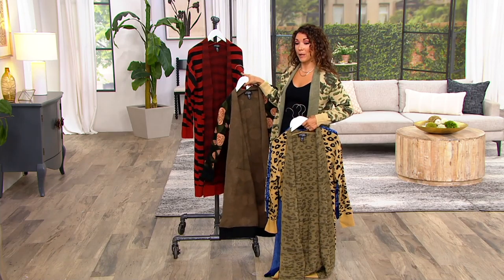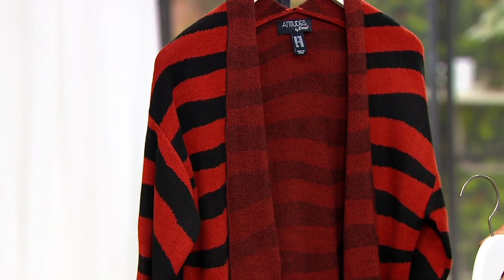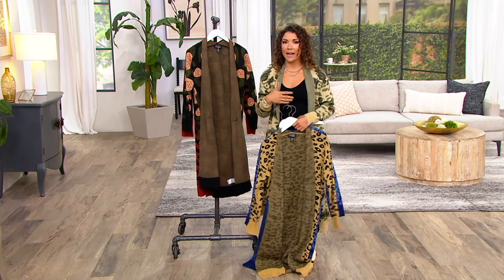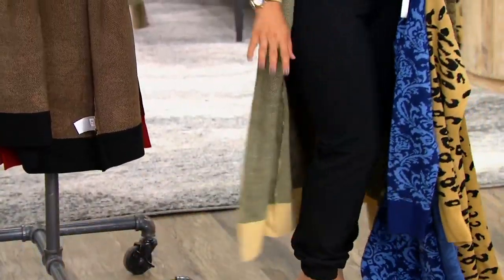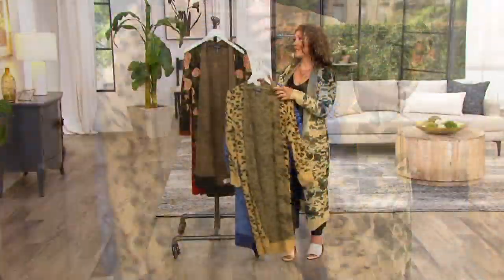We also have it available in the tiger. I'm in the camo. Now, there are two different lengths to choose from — we have regular and petite. I'm in the regular. Normally I always order petite, but I like this longer, more dramatic look. The petite will just be about two to three inches shorter, so if you'd like to go that route, you definitely can.